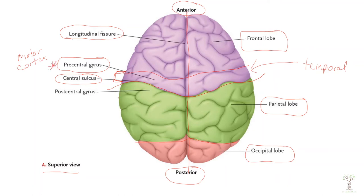On this side of the central sulcus we have our post-central gyrus. This is part of the parietal lobe and this contains our sensory cortex.